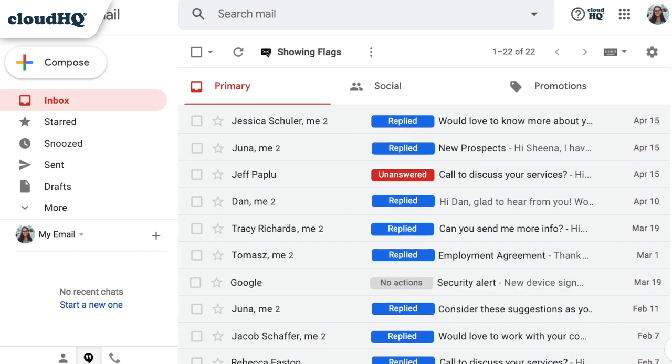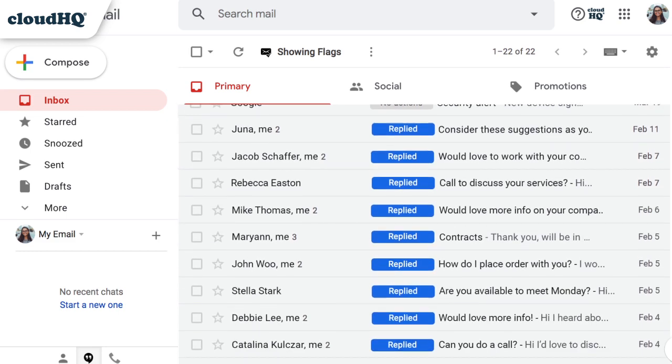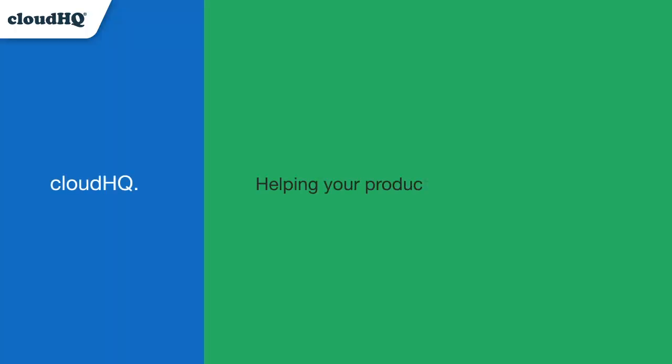Stay on top of your game and know when it's your move by knowing which emails need your attention. CloudHQ, helping your productivity one click at a time.